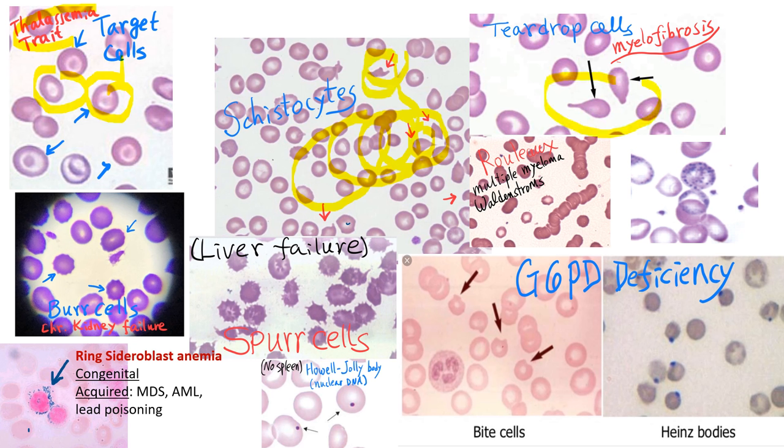Teardrop cells are seen in myelofibrosis, where the bone marrow is so fibrotic that RBCs are squeezed out of the fibrotic marrow. Because the bone marrow is not a suitable place to produce blood cells, other organs such as the spleen are used, and patients with myelofibrosis usually have splenomegaly.